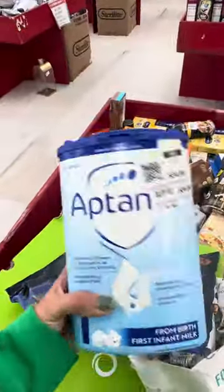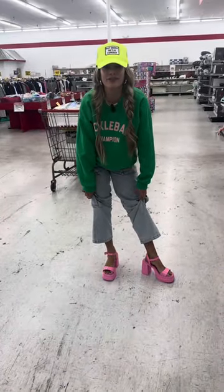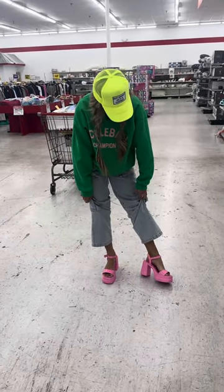I used to get baby formula at Dirt Cheap too. I think they're comfy — I'm going to get them. I think they're so cute.